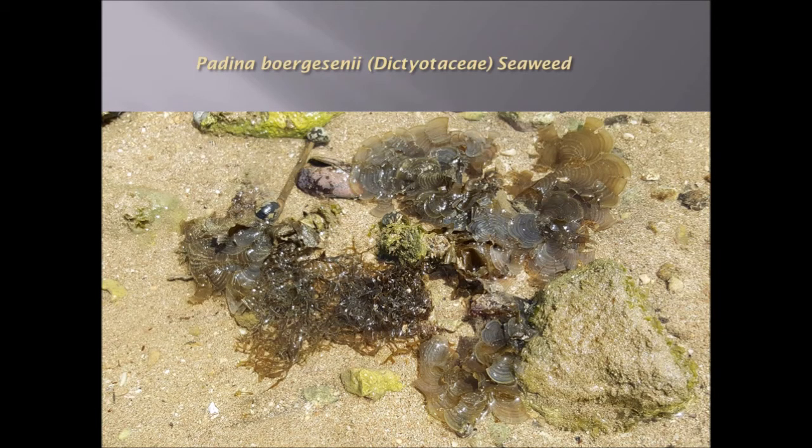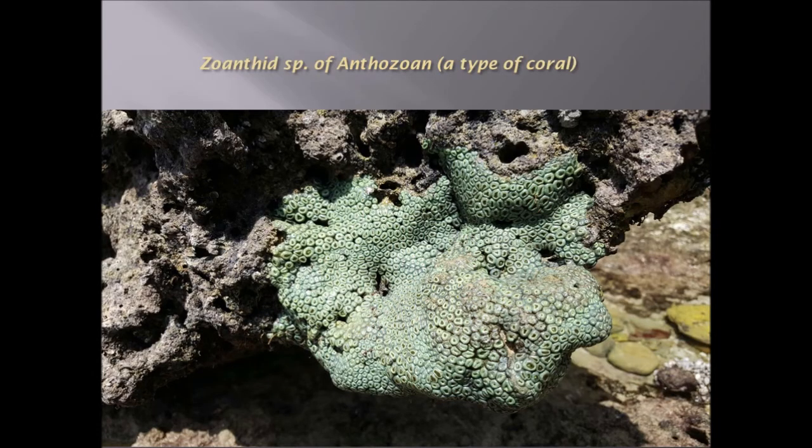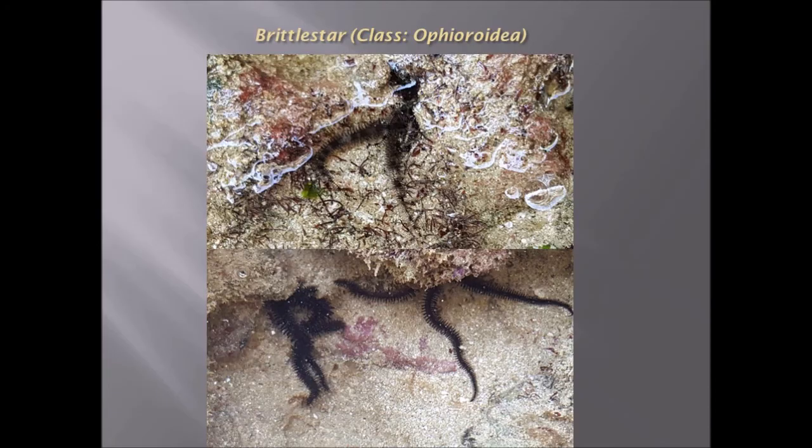This is Padina, probably Padina borgesenii — one of the seaweed species that are common on the shoreline. Then we have what I think is either Chlorophyta or Codium, another seaweed species typically found along the shore. This is a Zoanthid, which is a coral relative or anthozoan — it's got a greenish appearance and lives typically in shallow areas on rocks.